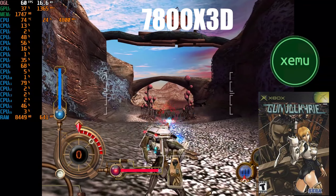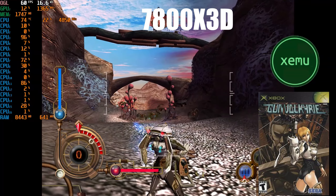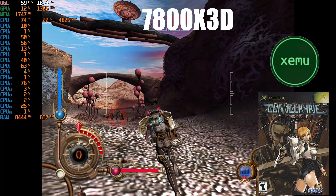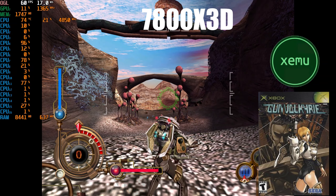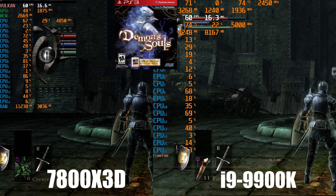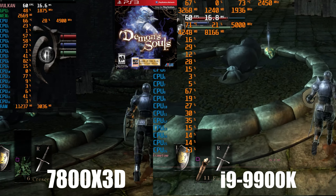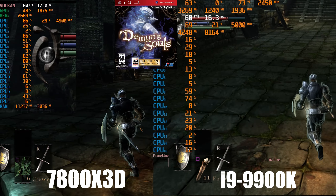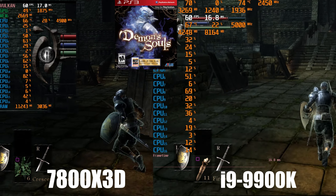To ensure a fair comparison with the i9-9900K, I overclocked the CPU between 4.9 and 5 GHz. Starting with Demon's Souls, the two processors both handle the 60 frames per second enhancement without any problems. This is the only example I have tested where the i9-9900K is able to keep up.